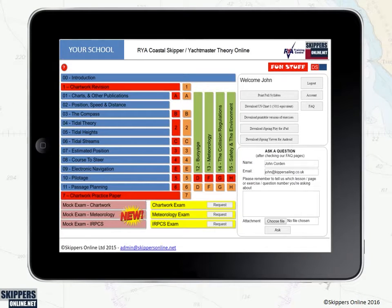Our powerful learning management system allows you to organize and monitor your progress, exit and return to exactly where you left off last time.